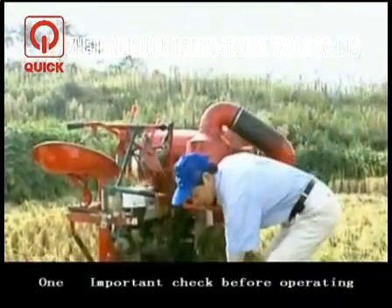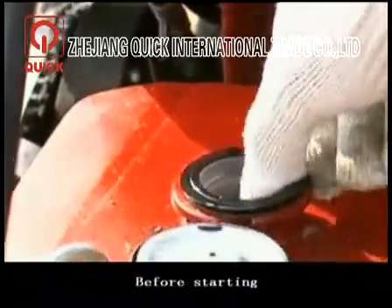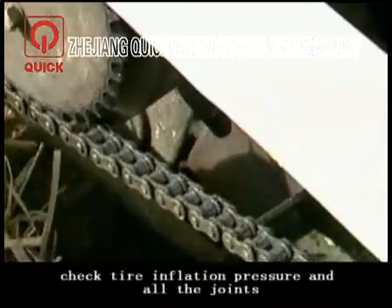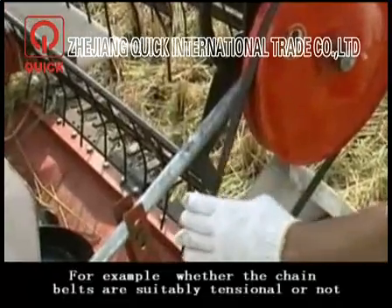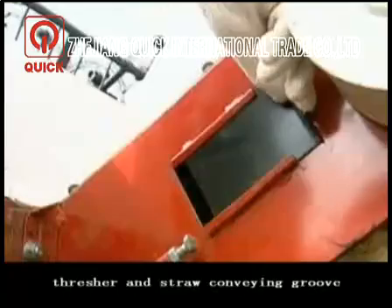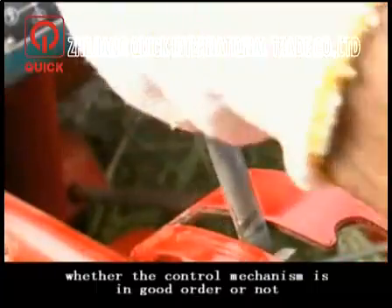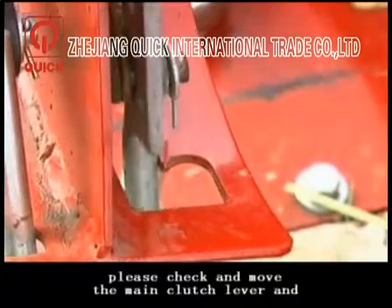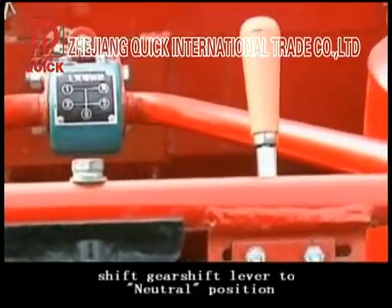Important checks before operating. Before operation, it is necessary for the operator to have technical training. Before starting, please check levels of oil, lubricant, and cooling water, and check tire inflation pressure and all joints — for example, whether the chain belts are suitably tensioned, bolts are tightened, and whether the covers of the clutch, thresher, and straw conveying groove are properly covered. Also check whether the control mechanism is in good order. Move the main clutch lever and the working clutch lever to the disengaging position and shift the gear lever to neutral position.